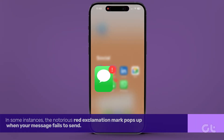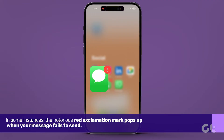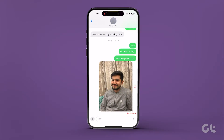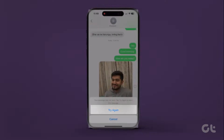In some instances, the notorious red exclamation mark pops up when your message fails to send. If that happens, re-send the message by navigating to the Messages app, tapping on the relevant message, and selecting the exclamation mark. A pop-up will appear — choose 'Try again' or 'Send as text message'.